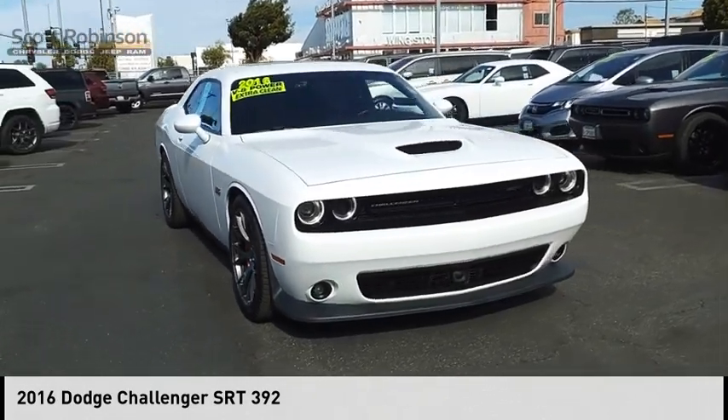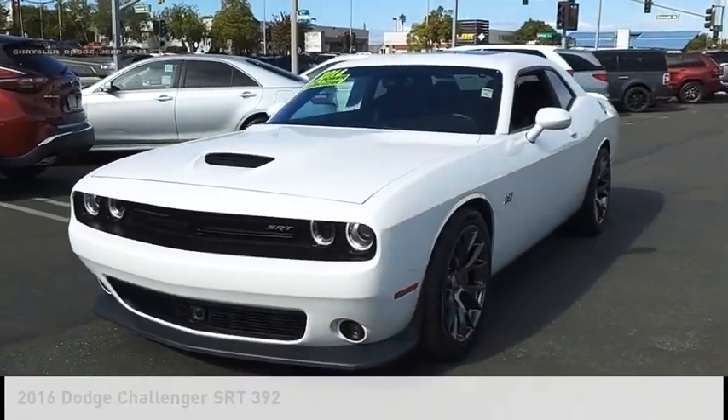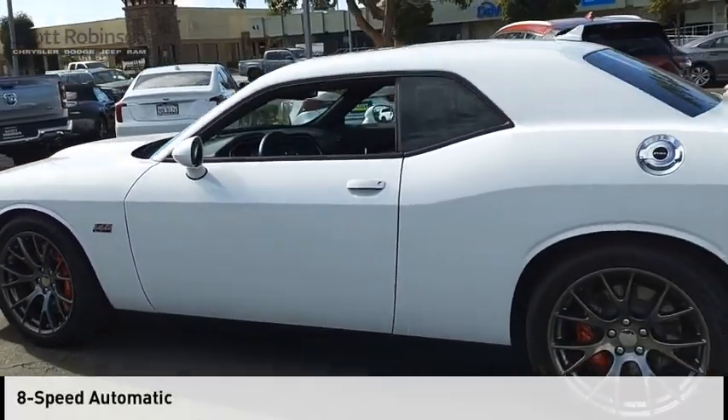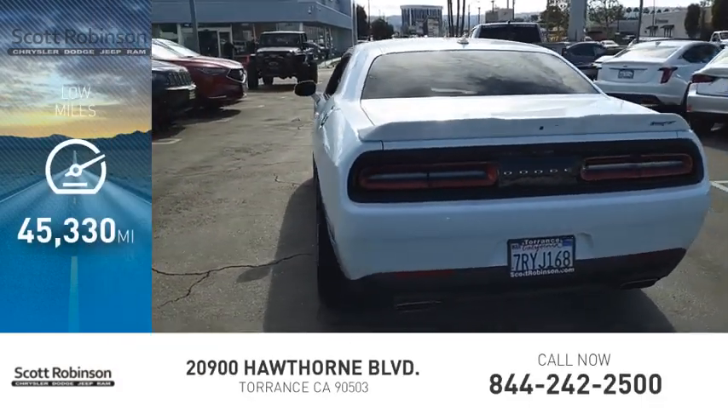Stop by and take a look at the 2016 Challenger. This vehicle is powered by a rear-wheel drive, 8-cylinder, 6.4-liter engine, and comes with an 8-speed automatic transmission. This vehicle has less than 50,000 miles.